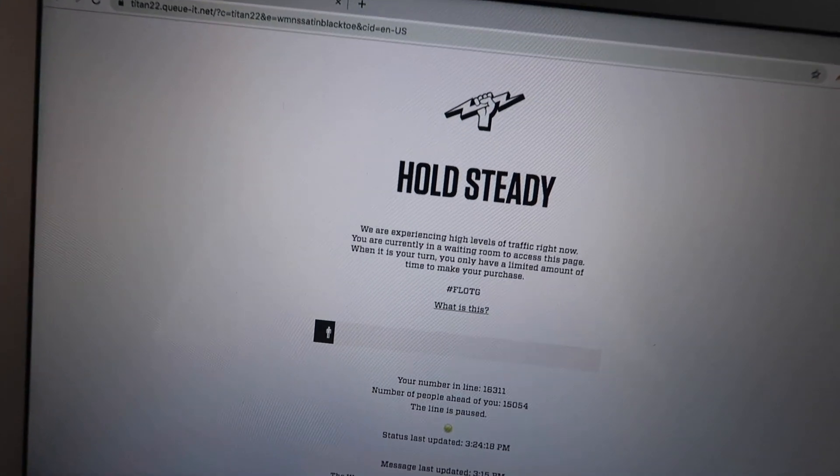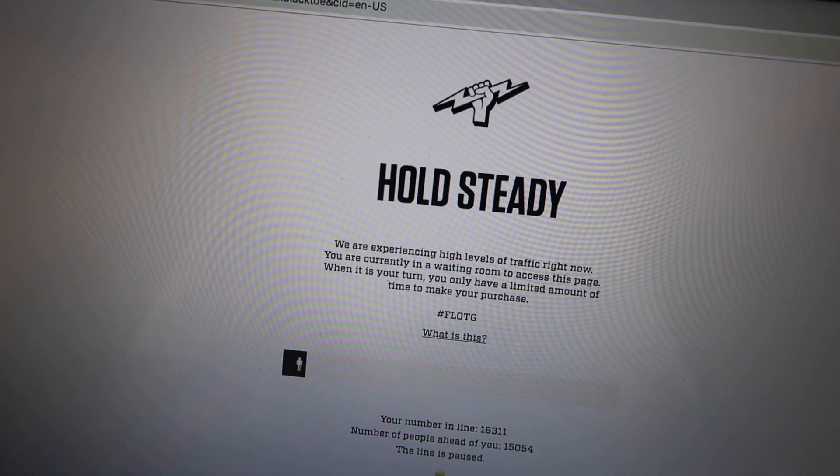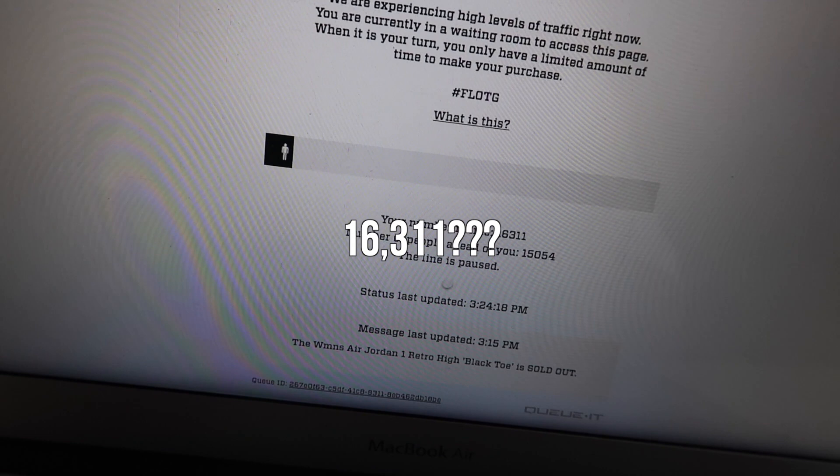This is the new update of the Titan website. You have to wait in queue so that you can go to their website. And apparently, I'm number 16,311 in line.